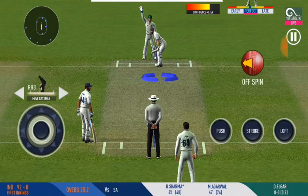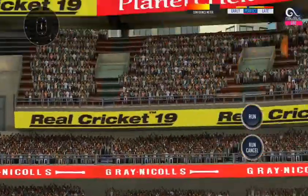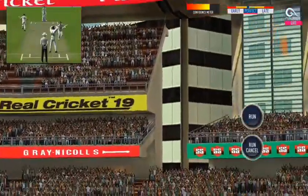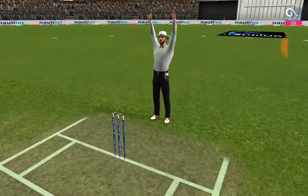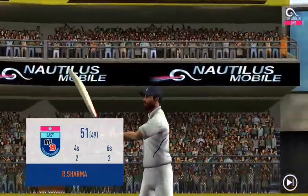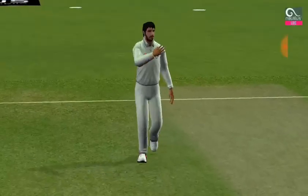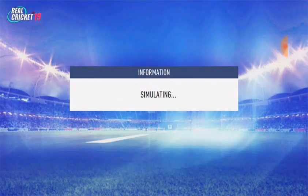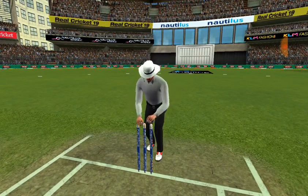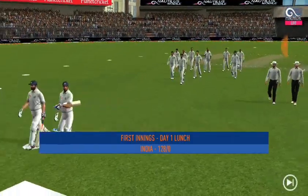He is making the bowler look ordinary here — what's next? He has taken the aerial route and no guessing where it's landed. That will surely give him some confidence. It's one of the shots he plays so well. It has been a fascinating session — let's see what the next session has in store for us.